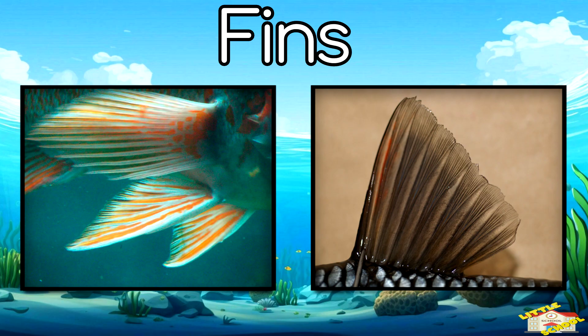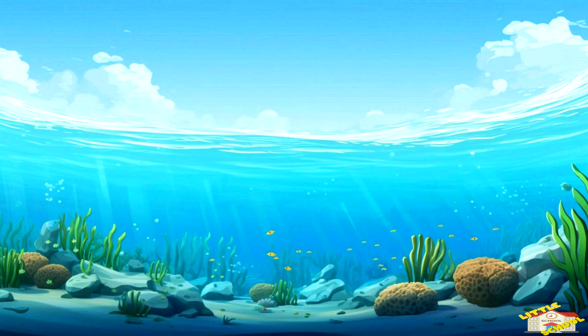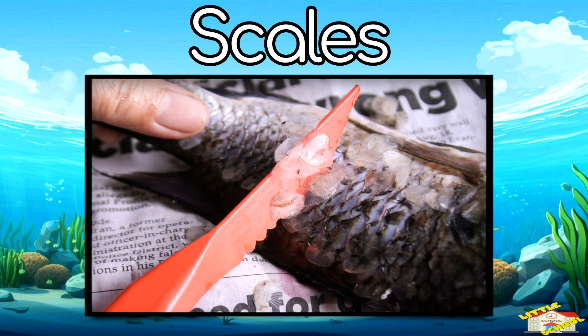Fins: fish have fins that help them swim and balance in the water. Scales: most fish have scales which protect their bodies like armor.